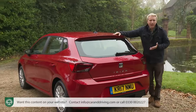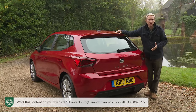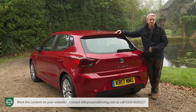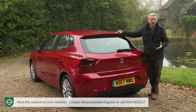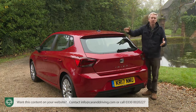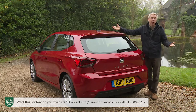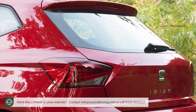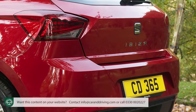At the rear the triangular theme continues, primarily with the distinctive night-time signature delivered by LED tail light clusters, standard on all but entry-level trim. From this perspective you might also appreciate the Ibiza's relatively low-slung stance — there's 23mm less roof height here than with a rival Skoda Fabia, and that makes all the difference when it comes to visually distancing this SEAT from its boxier, boring rivals.